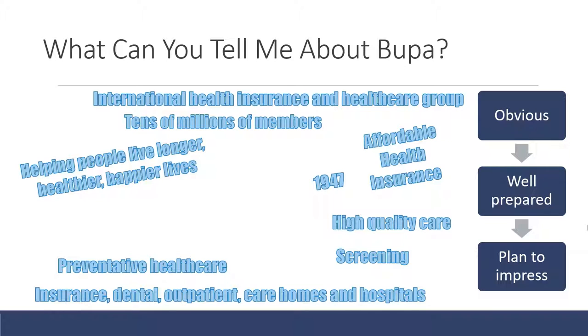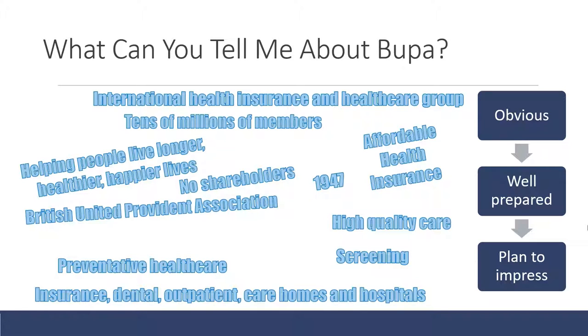They were founded in 1947 — that's a good number to memorize because saying it quickly shows you've done preparation. You should also say what Bupa stands for: the British United Provident Association. Have that memorized. They have no shareholders and are not a for-profit business — they reinvest all of their profits back into the company. They also have a Spanish business called Sanitas, which is their largest part outside of UK Bupa.